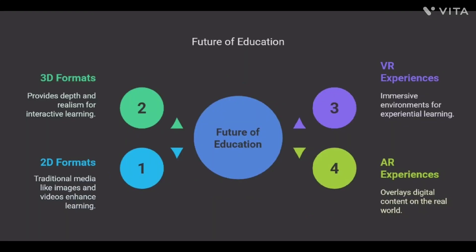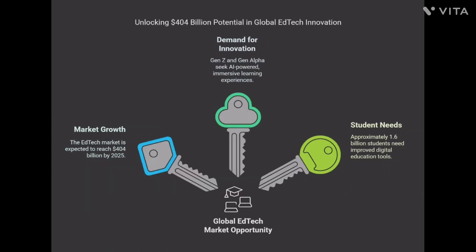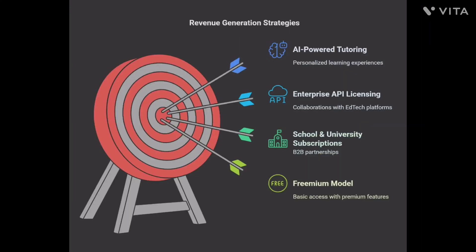This isn't just a tool — it's the future of education. A market opportunity.